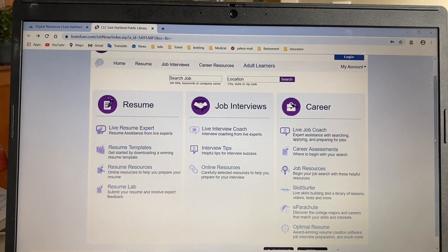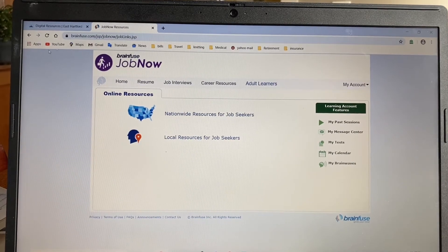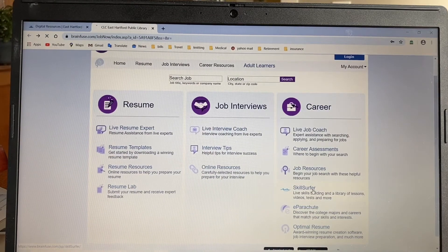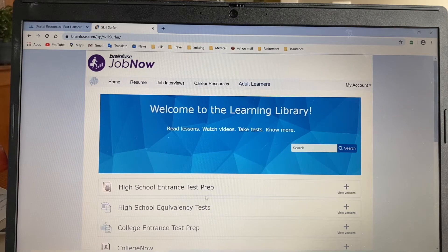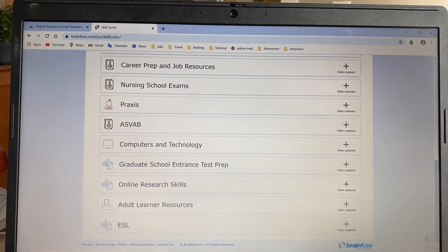The next section I'm going to cover is called the career section. This is where you can get a live job coach. If you're a high school student or looking to make a career change, you can click here and get some suggestions on maybe what other things you want to consider. Job resources is where you can find information on job stuff, which I'll focus on in the next section. Skill Surfer is where you can take practice tests: high school entrance exams, GED, college test prep, college placement. There is just so much practice material here available for free, including ESL. So definitely take advantage of it.